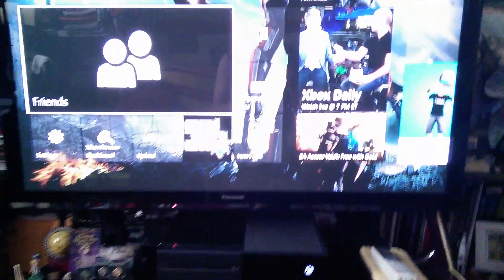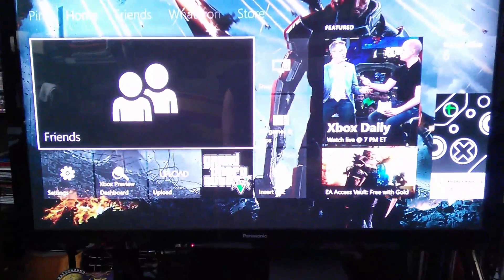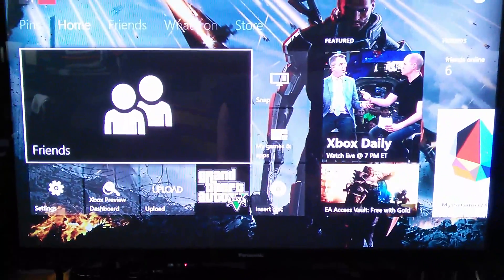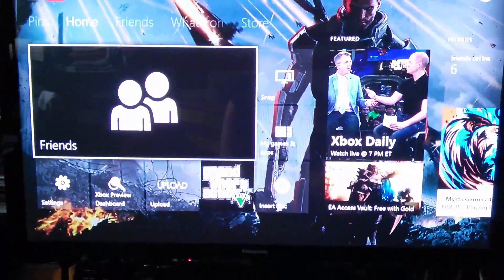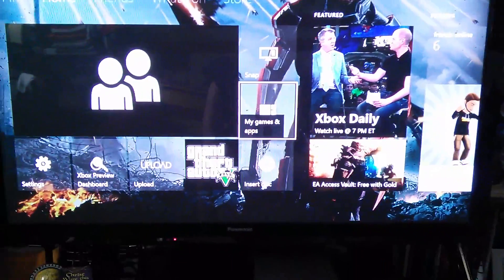Hey everyone, this is Mr. Everything. And if you like Xbox in any way, whether you paid attention to E3 or not, you've probably heard about the new features coming to the Xbox One. Today I just wanted to show off the backward compatibility and see if it actually works.